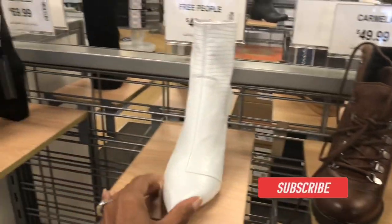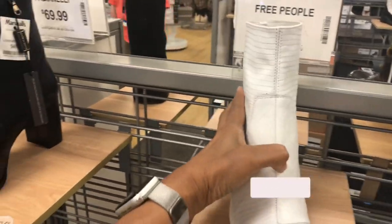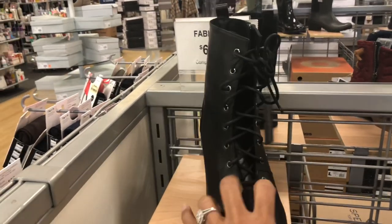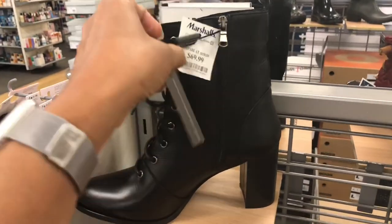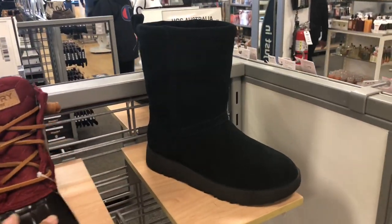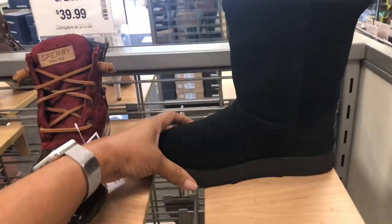This is Free People all white for $50. I love this one — Fabinella, black lace in the front, zip on the side, easy to get on, and it's for $70. $50 — this is black all suede, this is Uggs.